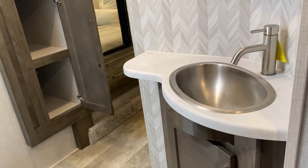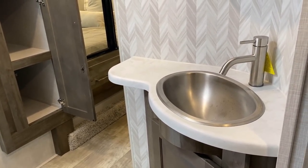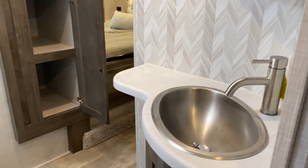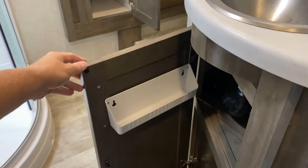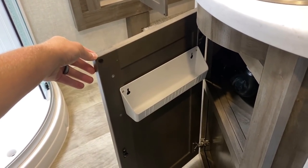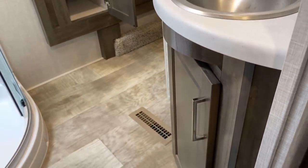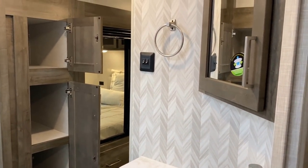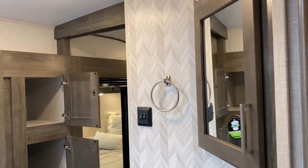Over here you see that larger stainless sink, that extra little kick of counter space to the left — very handy. Down here it's not massive, but it might be just enough for toothbrushes and the like. Any little thing is better than no thing. And of course we've got our medicine cabinet as we roll our way up here.